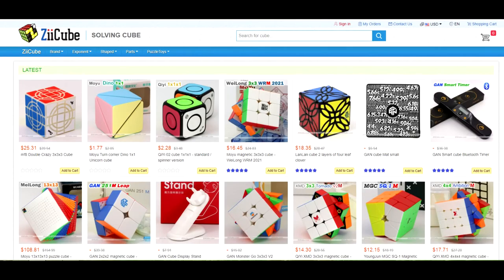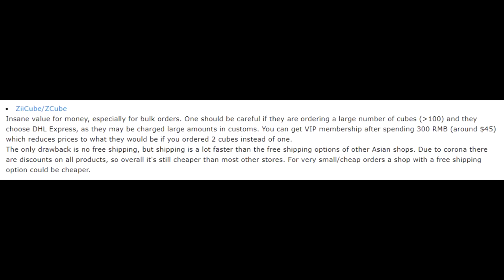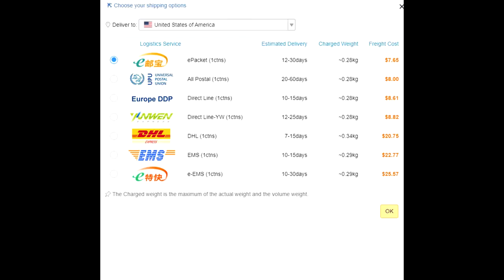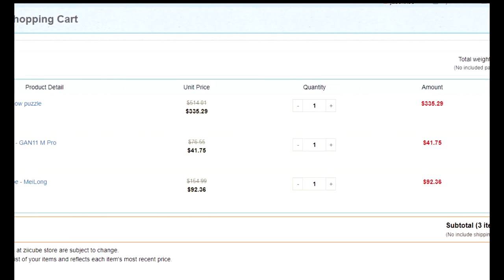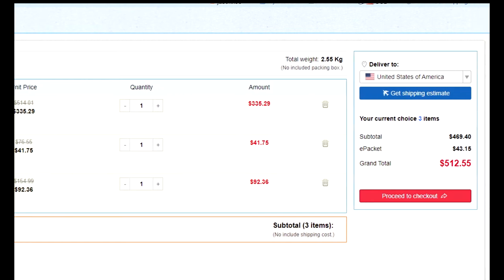But it gets better. If you are a VIP member of Z-Cube, which appears to automatically kick in after spending 300 RMB or about $45, the same puzzle is less than $19. The catch with Z-Cube is that shipping is not free, but gets better in value with the more you order, so it's best for large orders. If you're ever doing a massive $100 or $200 plus order, Z-Cube will be the most economical way to go.